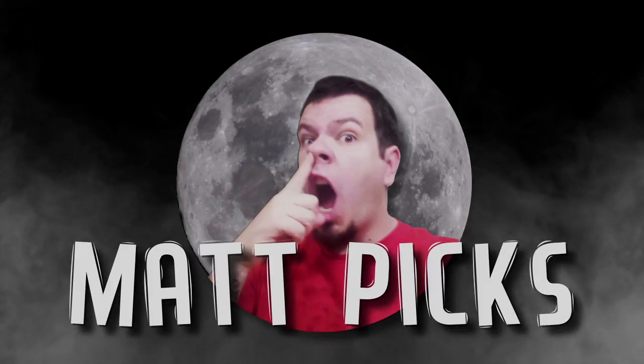Welcome to another edition of Matt Picks. Today on Matt Picks, we're featuring one of my all-time favorite sodas.